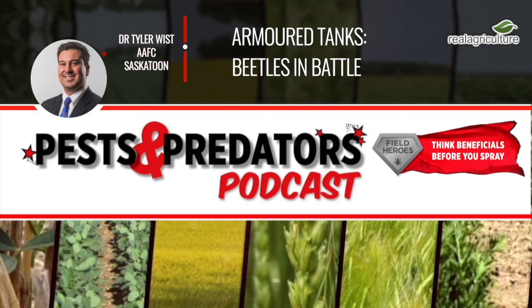Thanks for having me on the show, Sean. Today on the Pest and Predator Podcast, the topic is armored tanks — beetles in battle with your crop pests.